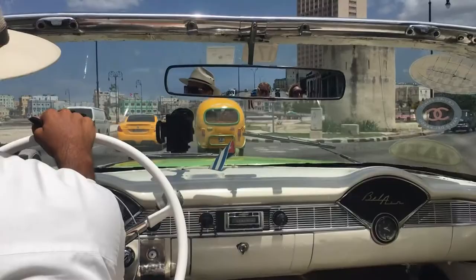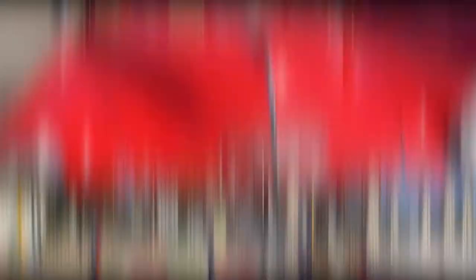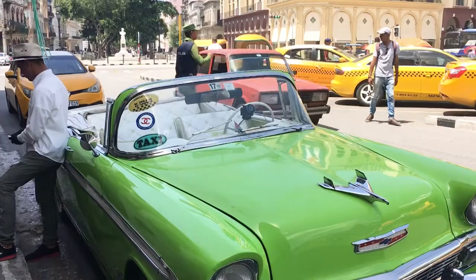The tour continues to a park, the Malecon, and so much more. To go on a classic car tour, you just go up to the driver and ask for the price. A lot of the Cuban drivers will start with a high price like 50 CUC for one hour, but you can bargain it down. We were two people and we got one hour for 30 CUC.